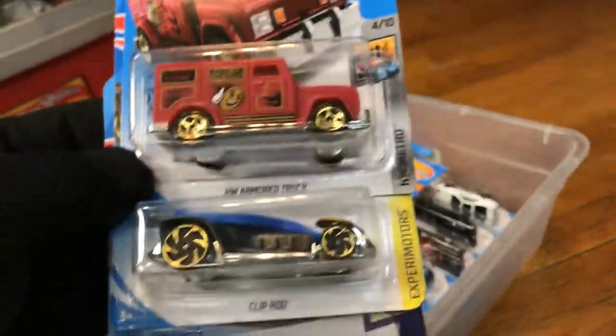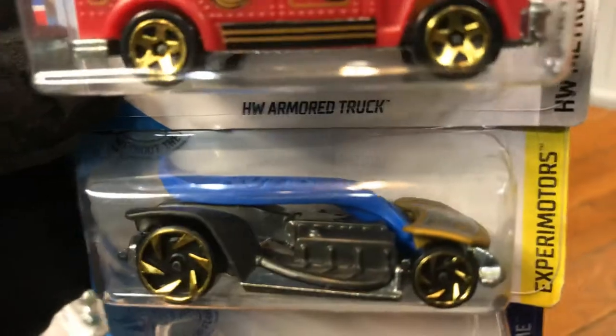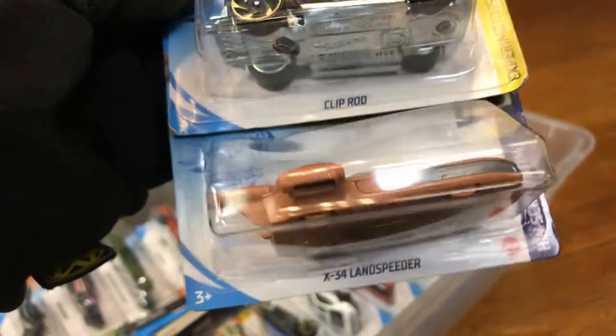And the Hot Wheels Armor Truck — the Clip Rod. That's to put your money in there, you guys know that, right? And the X-34 Land Speeder.